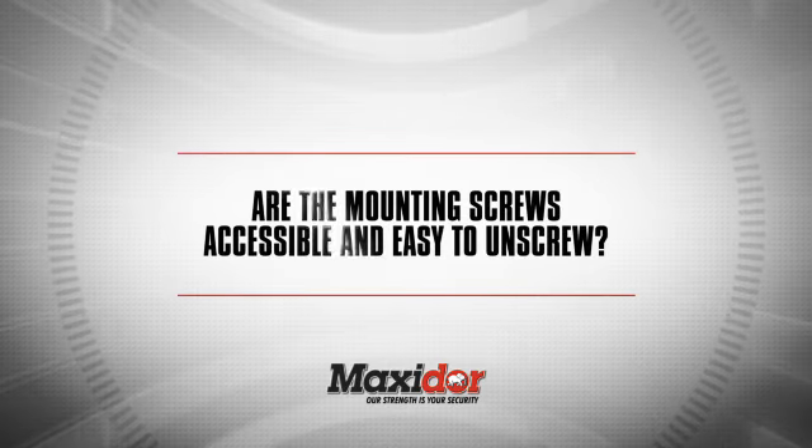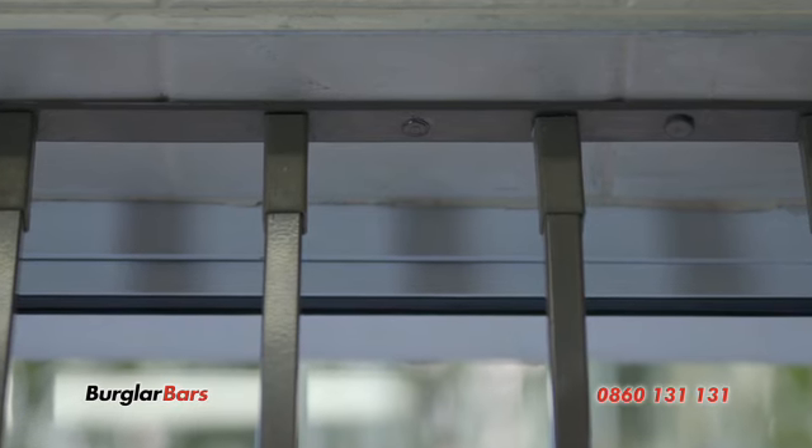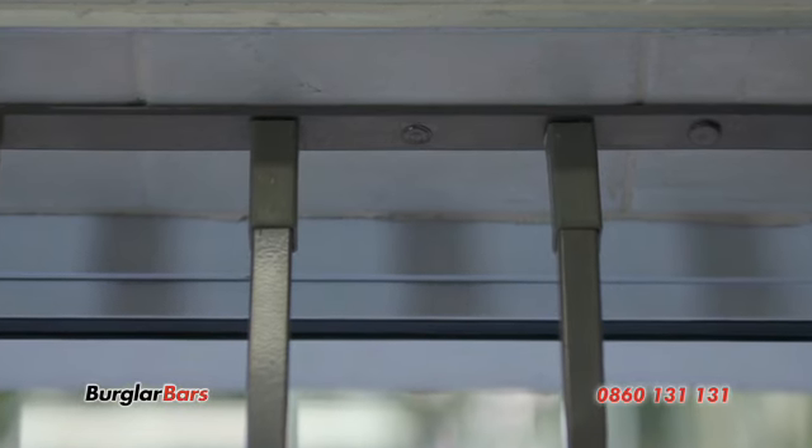Are the mounting screws accessible and easy to unscrew? The MaxiGrill tamper-proof screws are hidden inside a steel channel. This ensures that you cannot tamper with them or unscrew them.